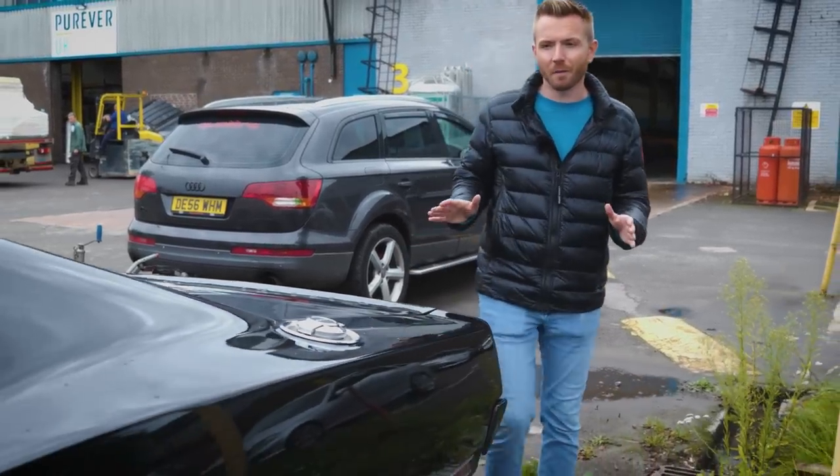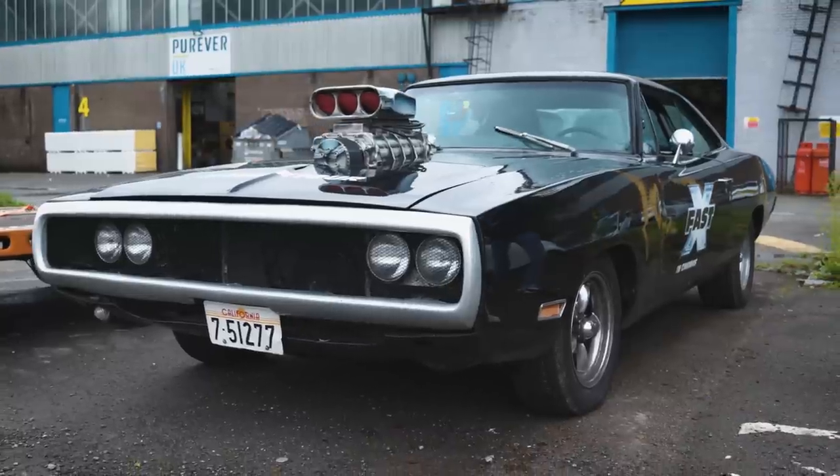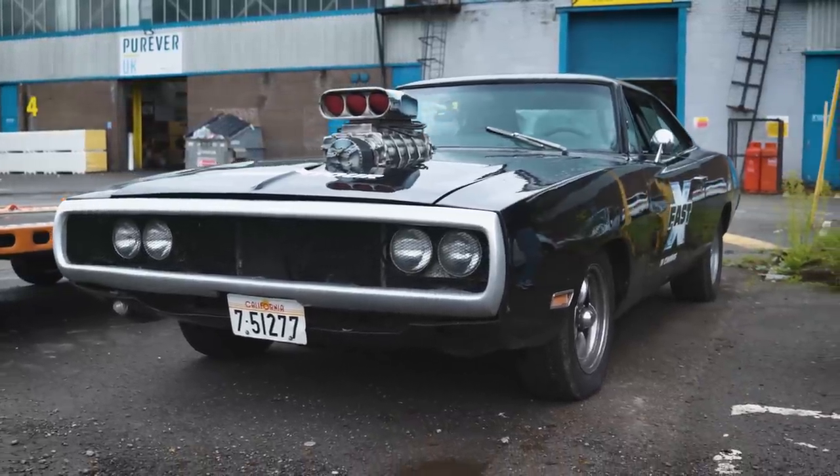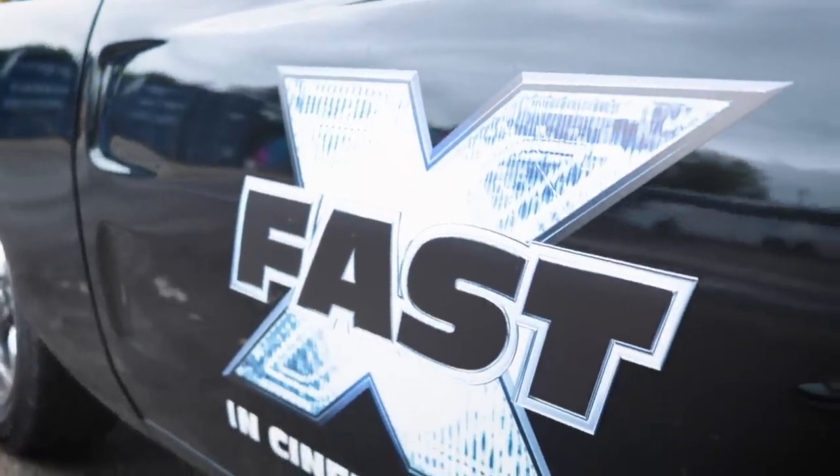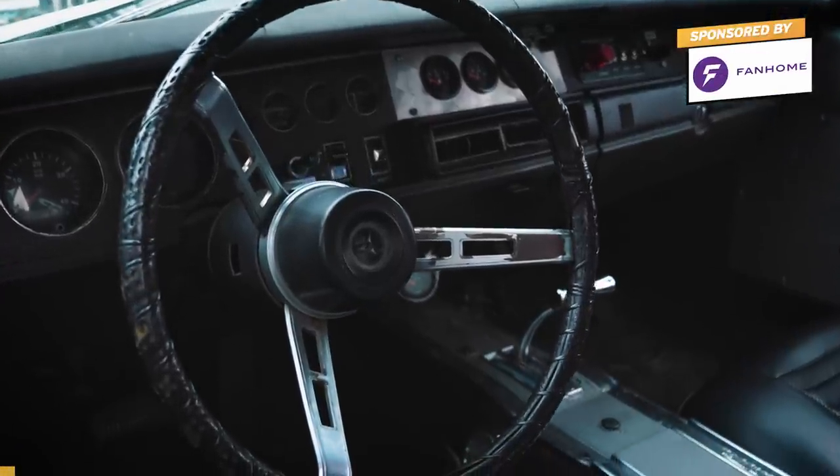This is probably the most famous car from the Fast and the Furious franchise — it's this 1970 Dodge Charger RT. And this actual car was used by Universal when they were doing promo for the film. And that brings us on neatly to today's video sponsor.